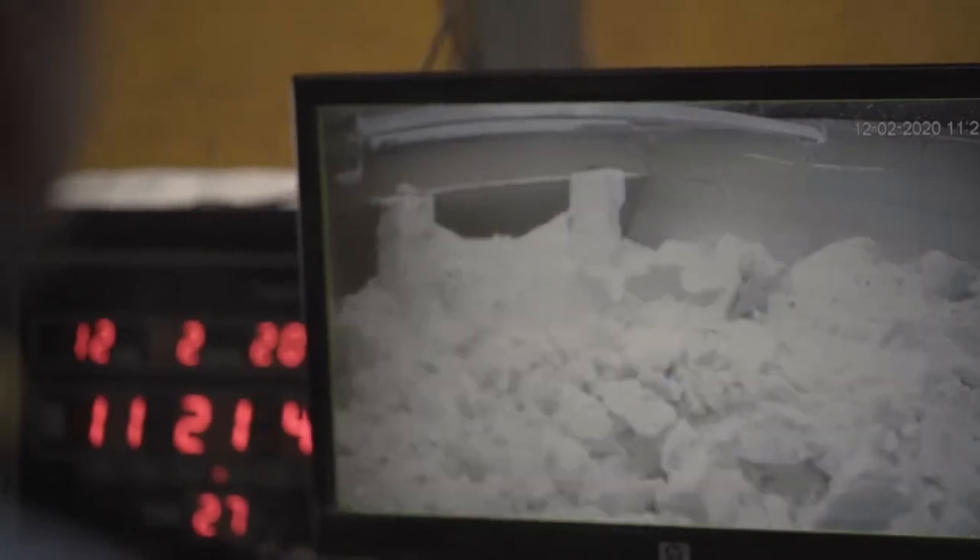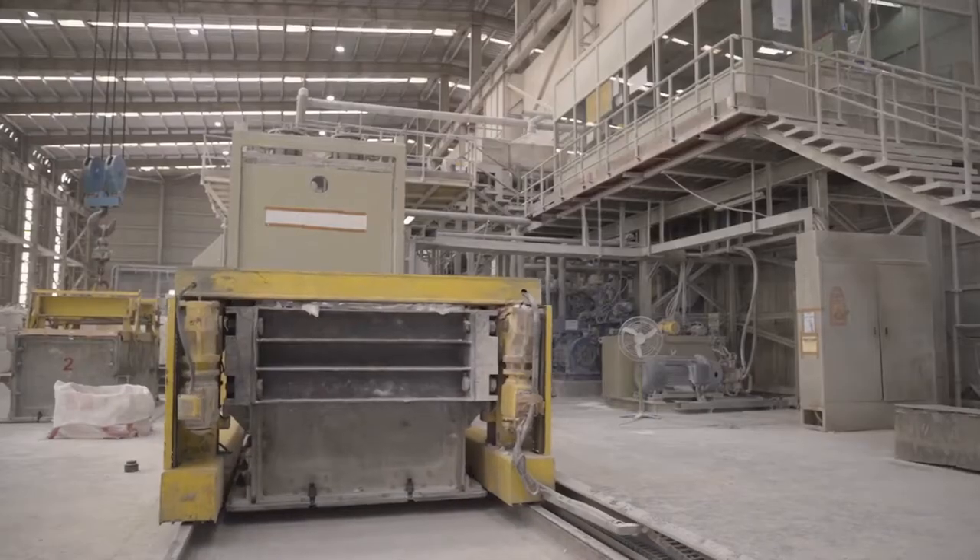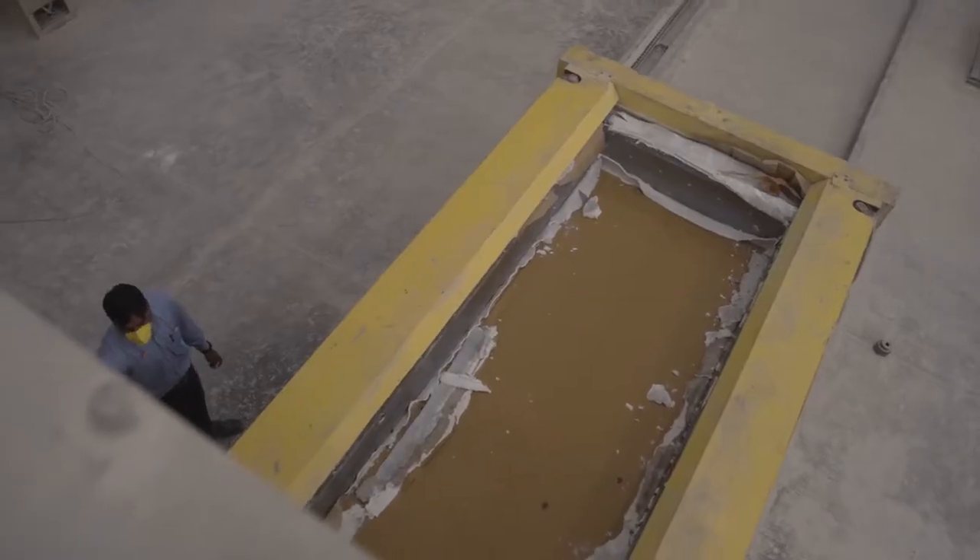Every piece of marble is crafted with utmost care and precision before it becomes a part of your world.